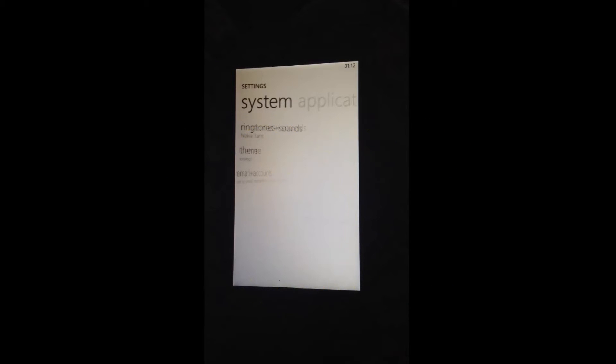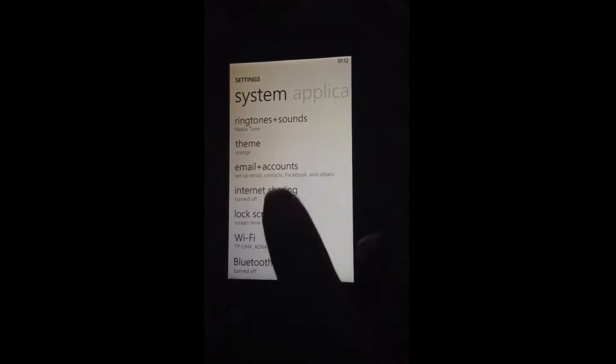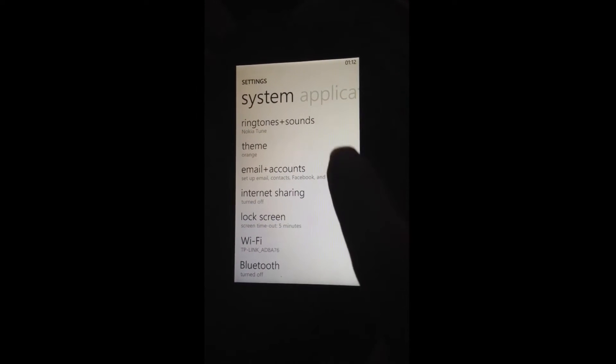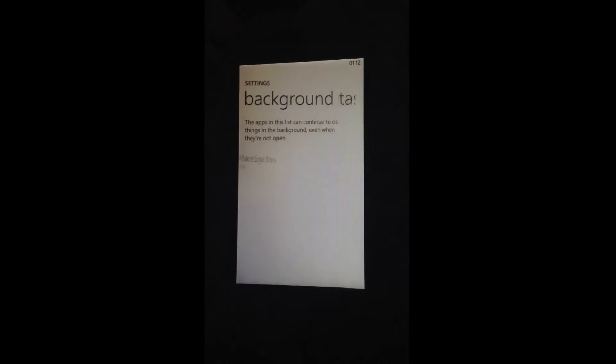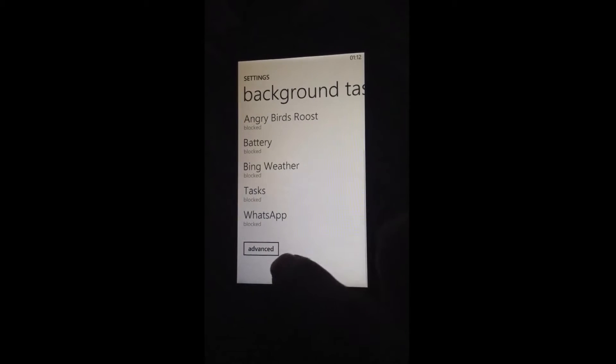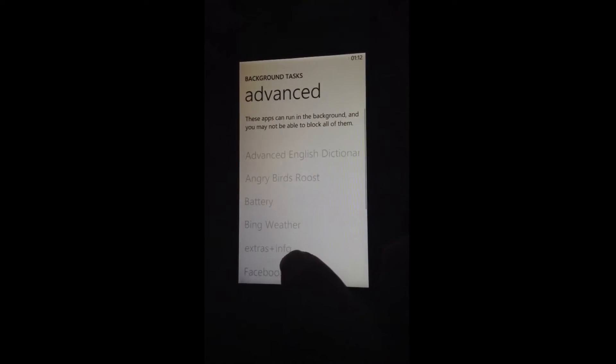There are a few things we can do to fix it. First of all, we can turn off background tasks — doing this can save battery immensely.